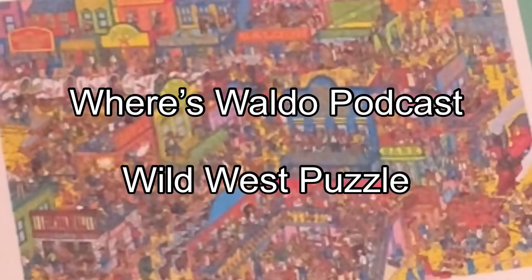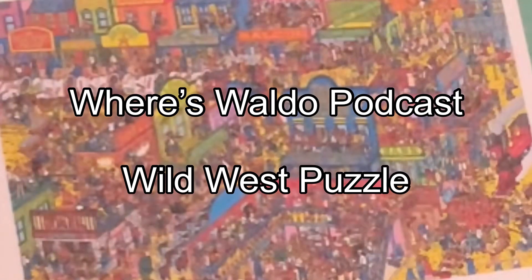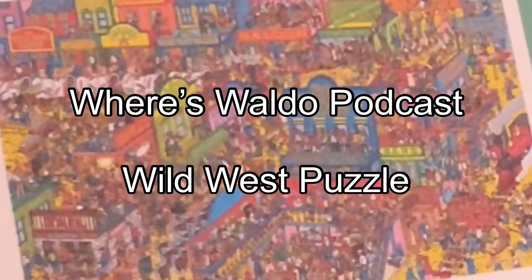Hey everybody, welcome to the Where's Waldo podcast. This is a special episode because I have a Where's Waldo puzzle. Let's do the opening here.